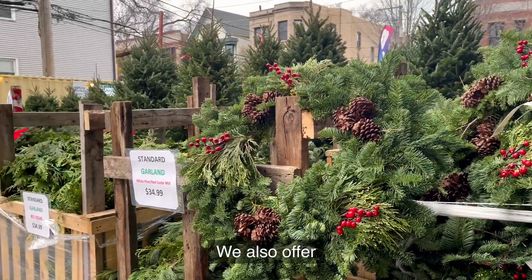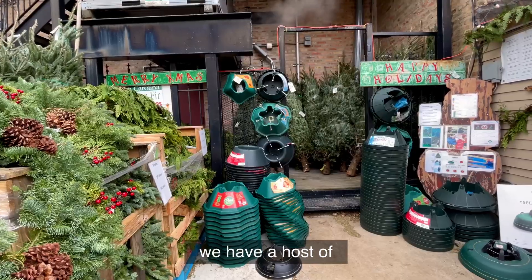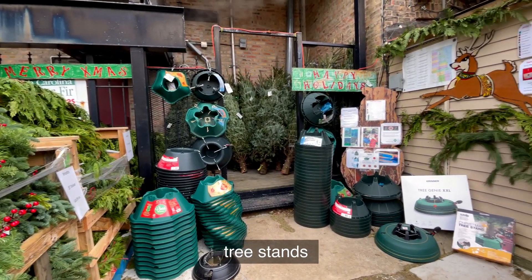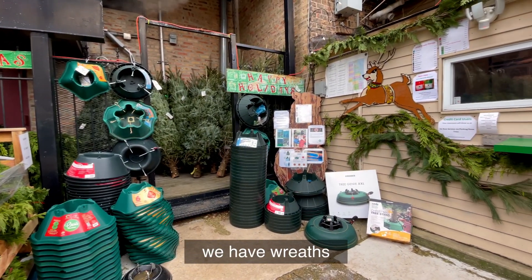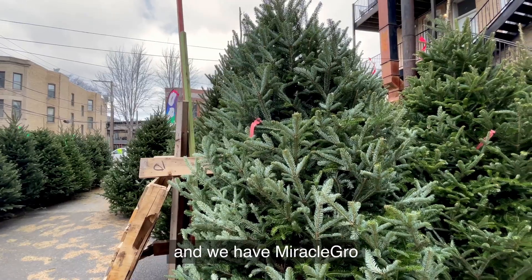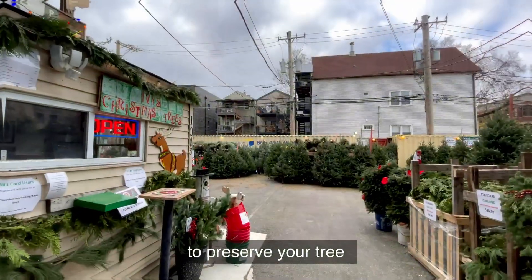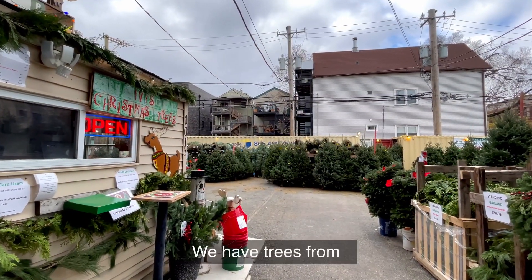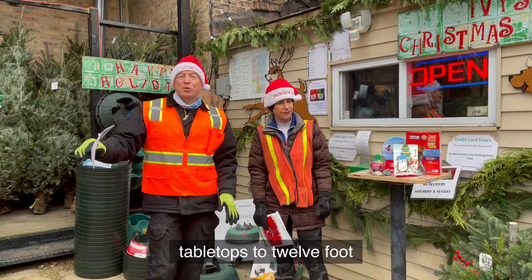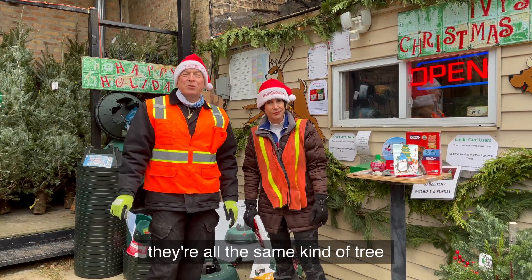We also offer garland. We even have lights. We have a host of tree stands. We have wreaths, dog treats for all the dogs, and Miracle-Gro that you can put in the water to preserve your tree. We have trees from tabletops to 12 foot, and they're all North Carolina Fraser fir — all the same kind of tree.